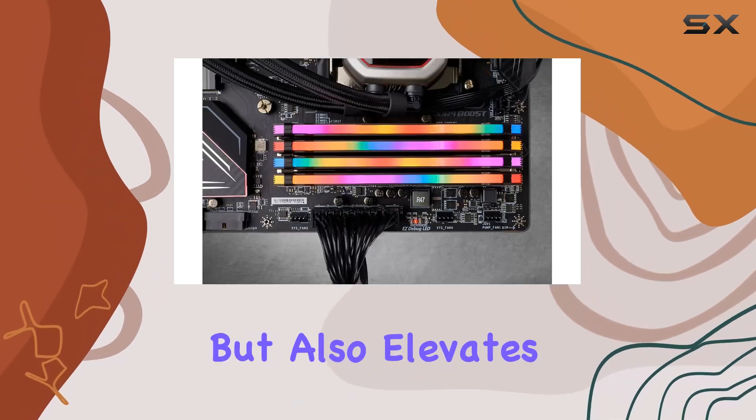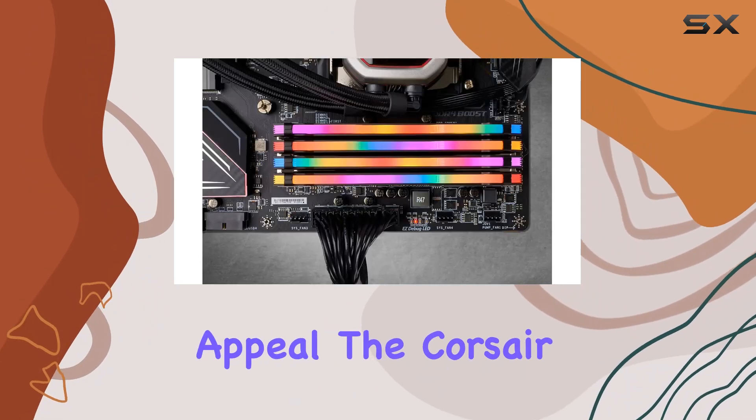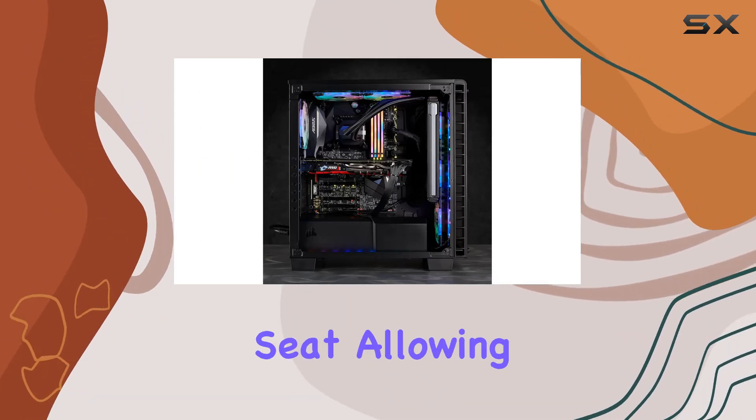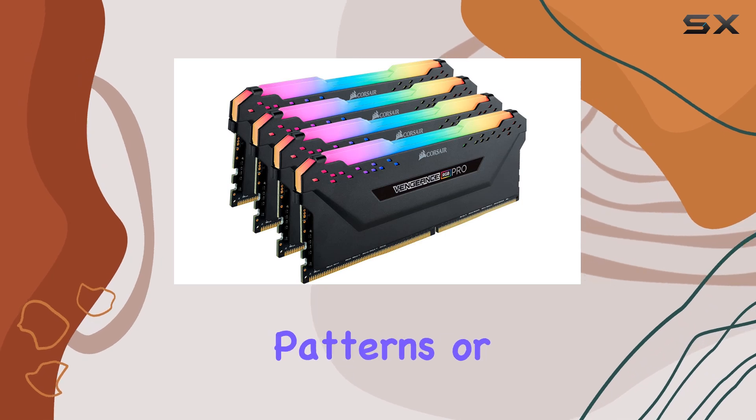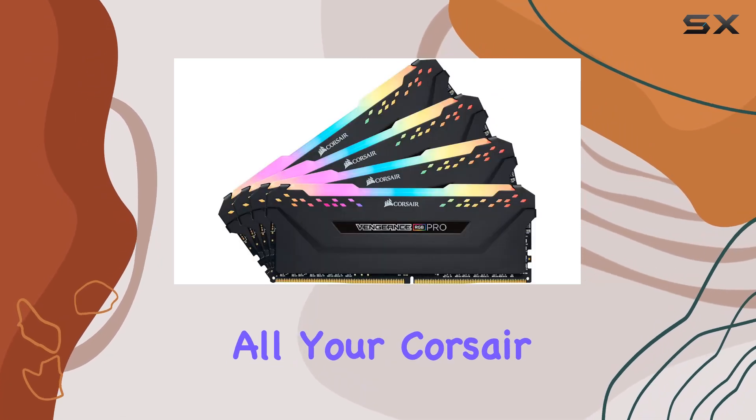The Corsair iCUE software puts you in the driver's seat, allowing you to customize lighting profiles with millions of colors and patterns, or synchronize them across all your Corsair iCUE compatible products.